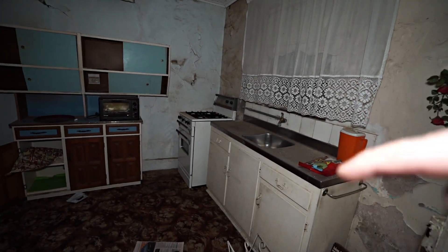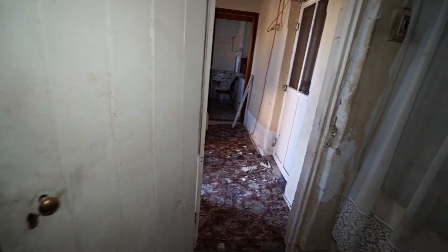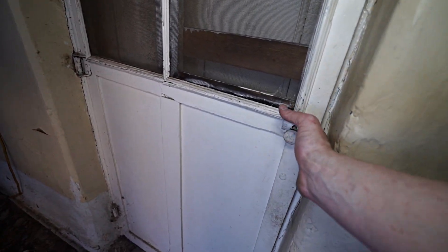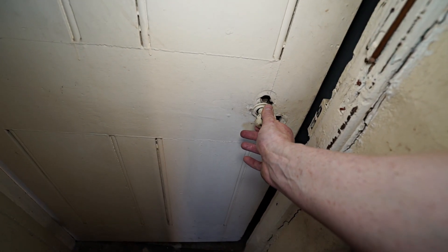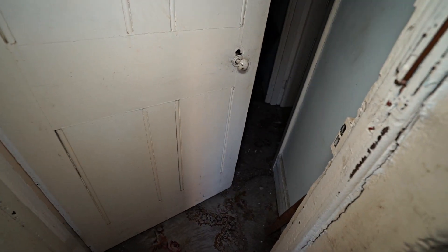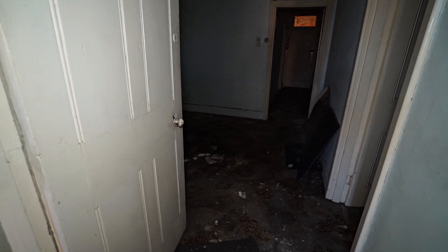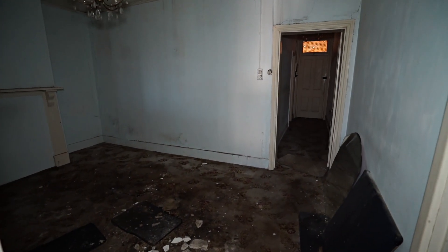That window originally would have looked out to the open porch. I'm really hoping this door is open — you beauty, it's opening for me. There's a really, really musty smell in here again.